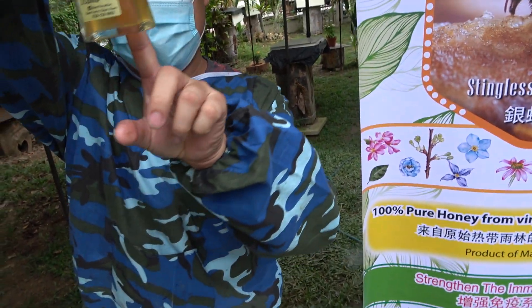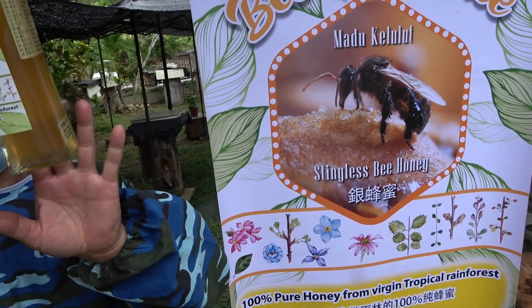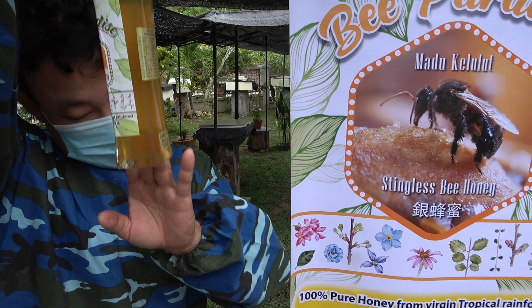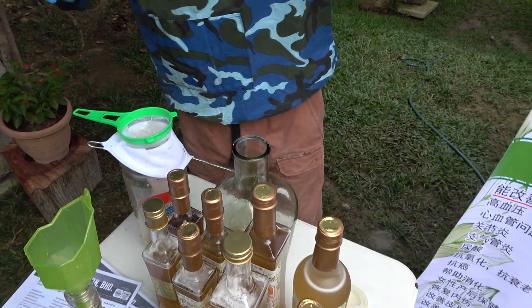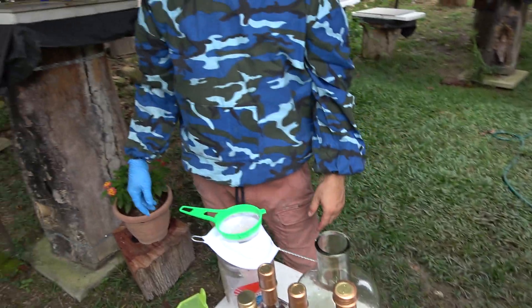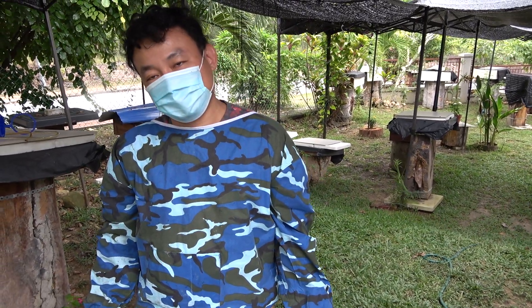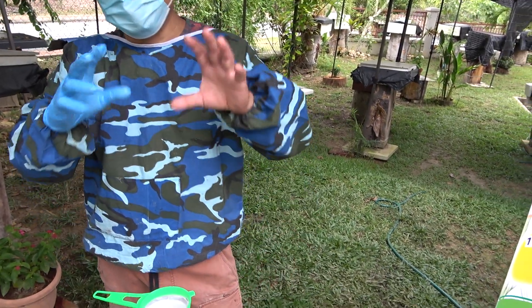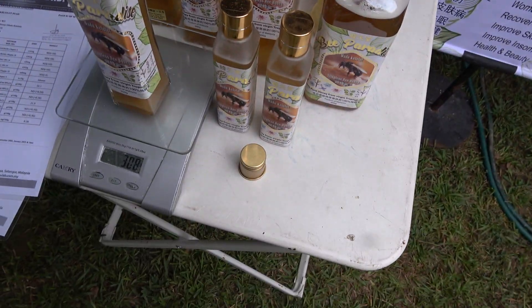I'll show you the pure honey — you cannot clearly see my finger through it. If I put this in the fridge, in the freezer, will it harden? No. You can try it — when you buy it and you don't trust it, put it in the freezer. If it hardens, that means there's water and sugar additives in there. But if it doesn't harden, it's pure honey. 100% pure honey will not become ice, even after 10 years. About 308 grams.